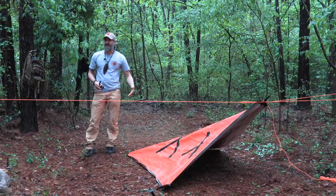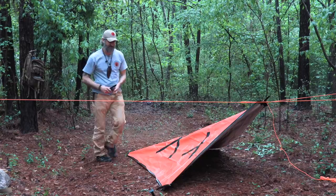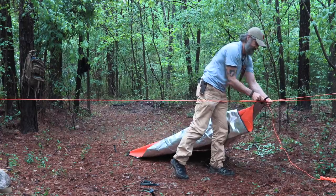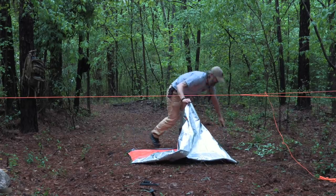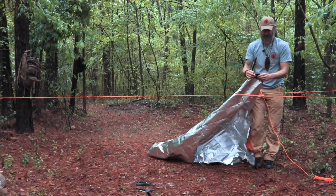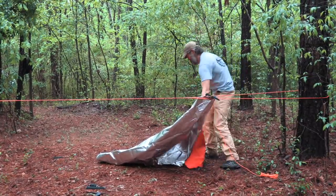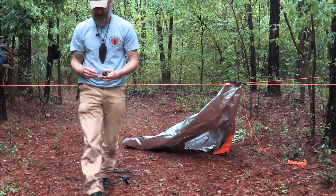From here, if it's better weather or I want to change the configuration, it's a pretty simple fix to go from the diamond to a lean-to. All I have to do is reconfigure the tarp on the same ridge line. Back up through the grommet, put my stake in, tighten that down. Then one more knot to show you — the prusik.